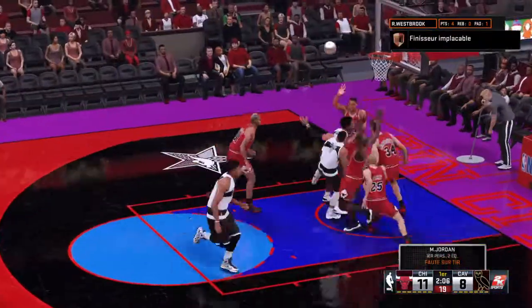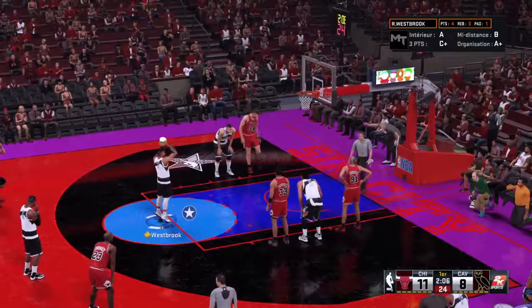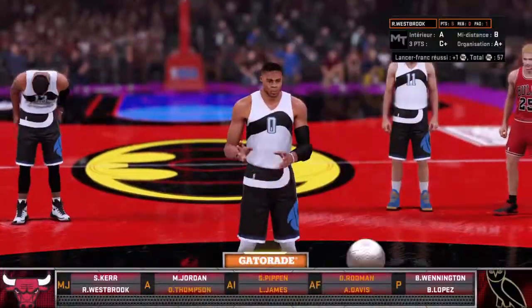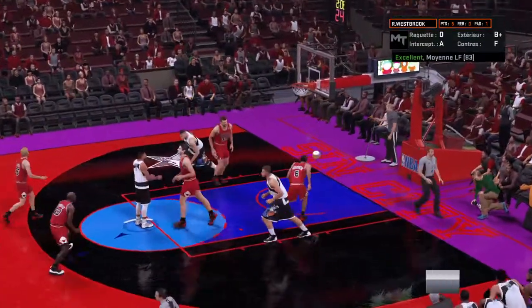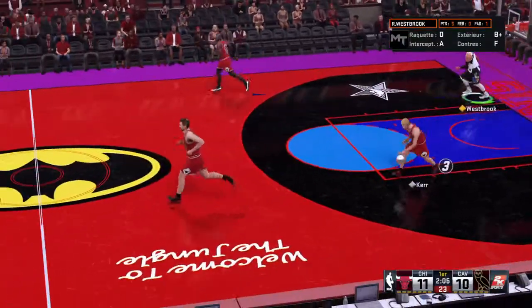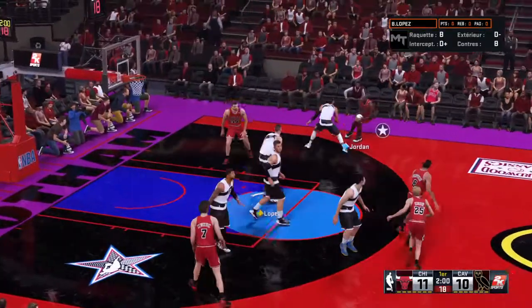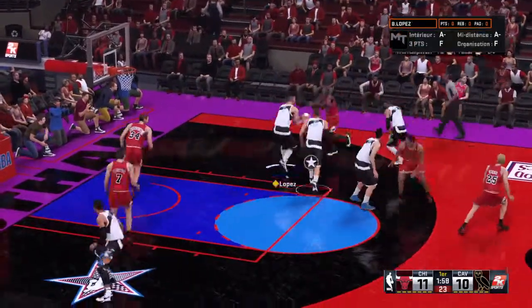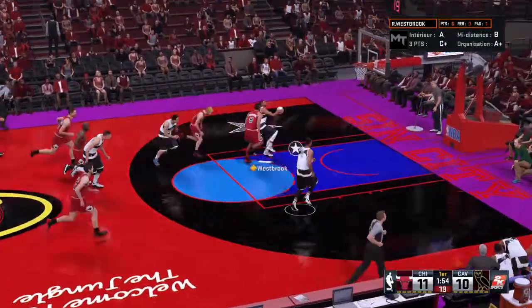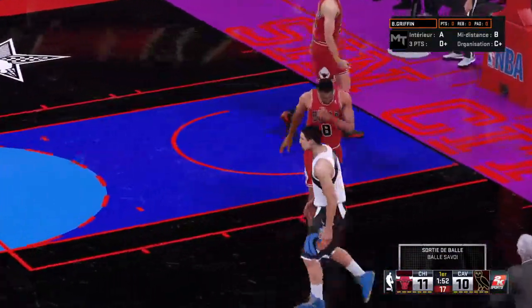Here's Westbrook — fouled hard that time, he'll get to the line and shoot two for Cleveland. They've had two chances at the line already, making them both. A different look now for Cleveland: Griffin's checked in for Anthony Davis, Paul George comes in for LeBron, and Thompson in for Thompson. Simpkins checked in for Chicago, Kukoc comes in for Scottie Pippen. Outside Jordan to the middle — poked loose by Lopez with the steal! Thompson running it up the court — it's blocked, and that's out of bounds. Cleveland will return possession.